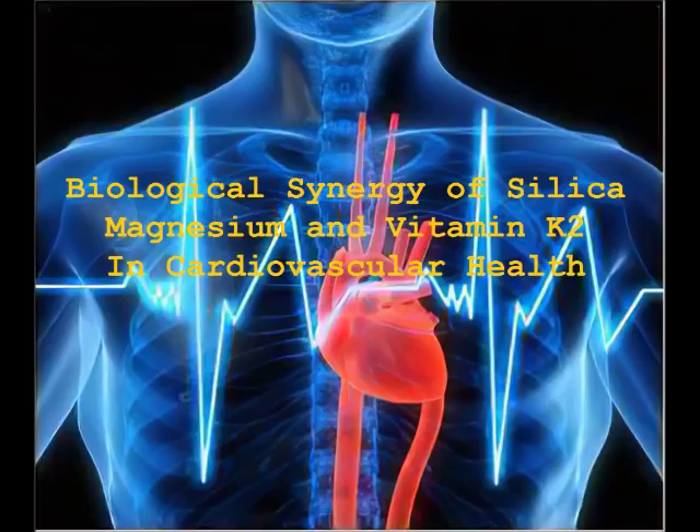Menaquinones, especially MK7, play a particularly important role in cardiovascular health since menaquinones have been shown to be a ligand for the specialized receptor in the body — the steroid and xenobiotic receptor (SXR) — which stimulates synthesis of matrix GLA protein (MGP). MGP belongs to the family of vitamin K-dependent proteins that prevent calcification in the body and especially calcification in arterial walls. As a clear example, MGP knockout mice that cannot produce MGP die within eight weeks of birth from ruptures of large blood vessels due to massive vascular calcification.